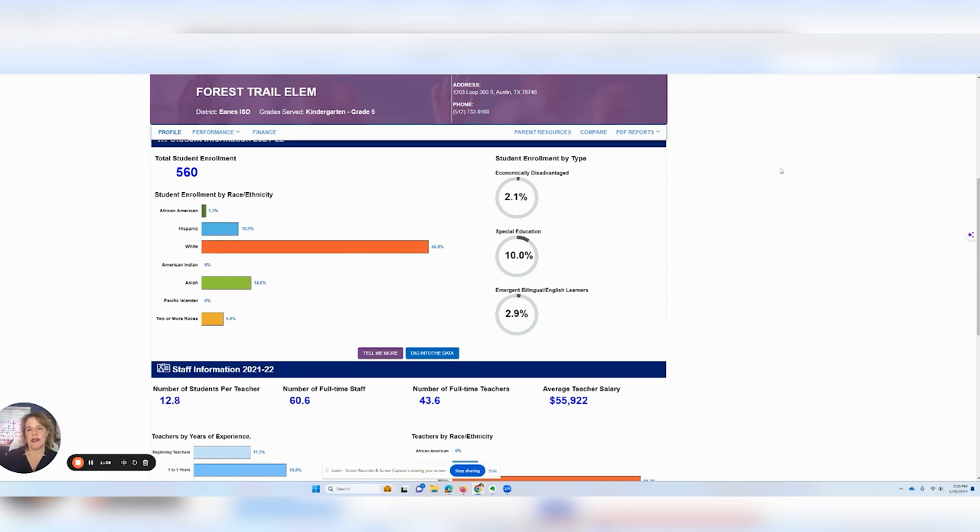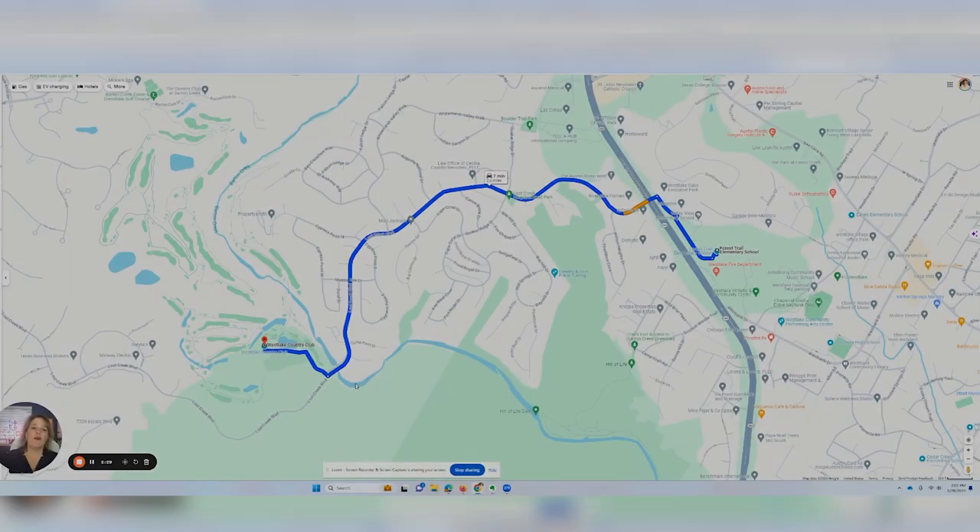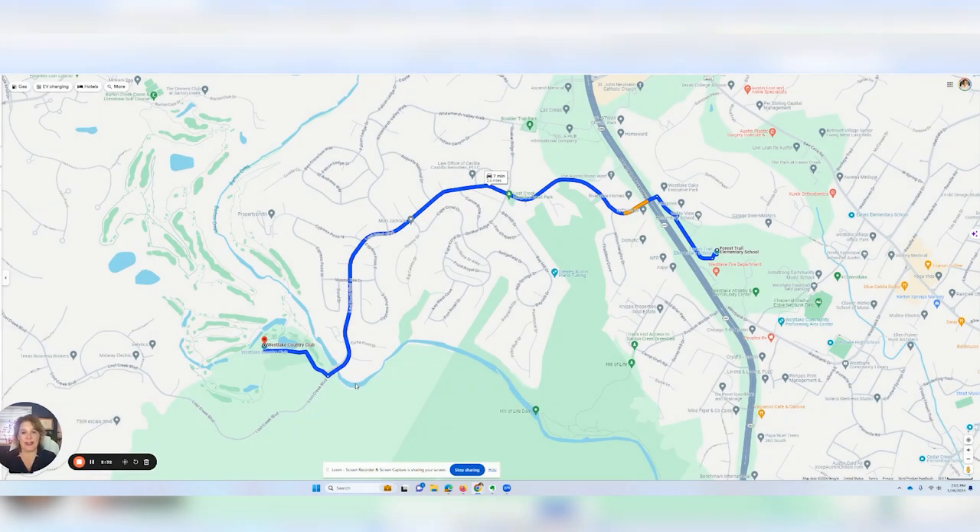The Eanes ISD schools here are very high ranking. The Rollingwood and Westlake Hills elementary and middle schools are also ranked just as high. Westridge Middle School from the Westlake Country Club is just under eight miles away — you pop out and go around the back of the neighborhood. Forest Trail Elementary is very near Westlake High School, so it's just under three miles away as well.